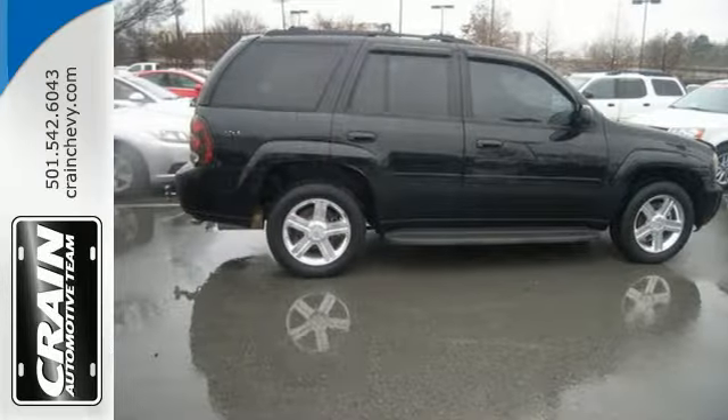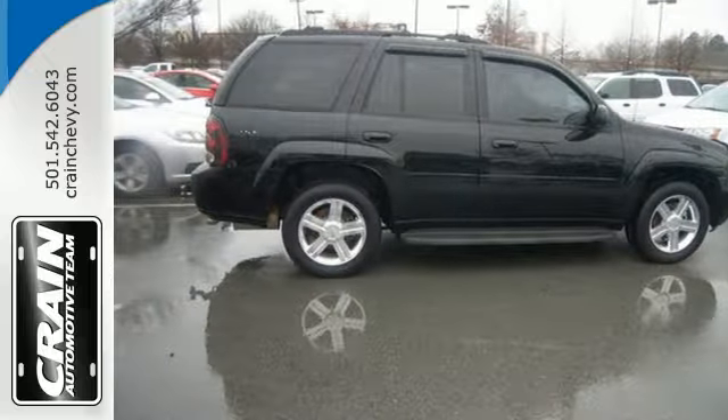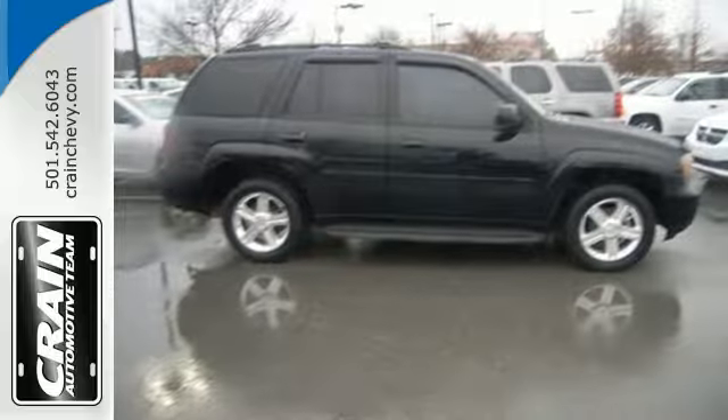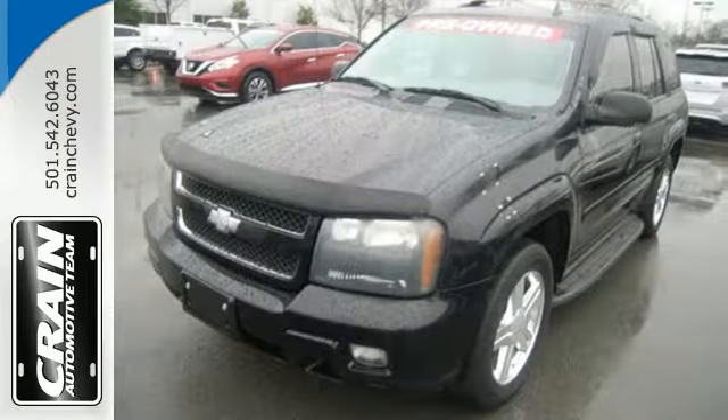Combining a long list of features with a durable powertrain and proven tough body-on-frame construction, this Trailblazer is an intelligent choice. See it for yourself today.